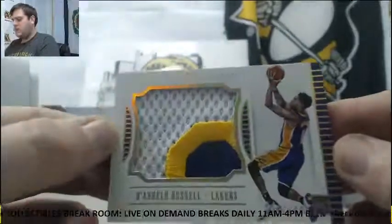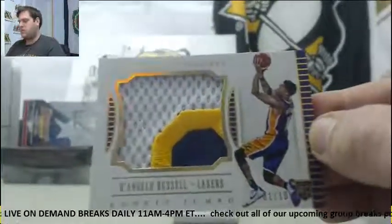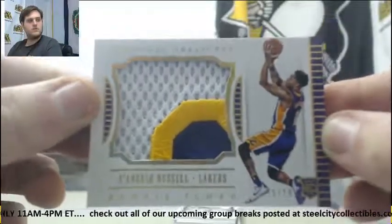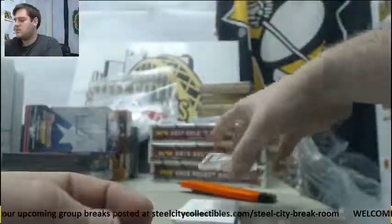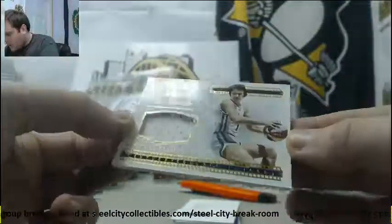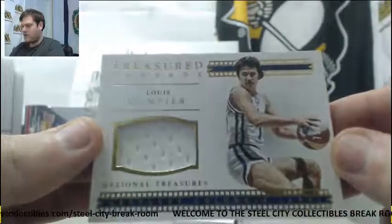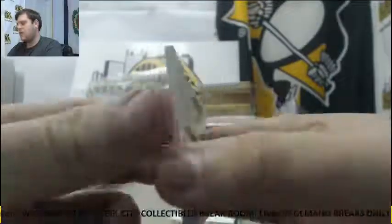$1.10 rookie jumbo patch, D'Angelo Russell — beautiful patch right there for the Lakers, out of $1.10. Out of $99, Louis D'Ampere for the Kentucky Colonels — ABA, that might have to get randomized.